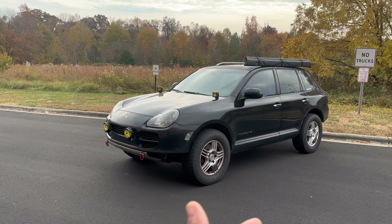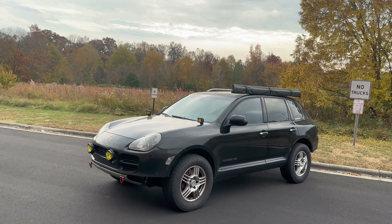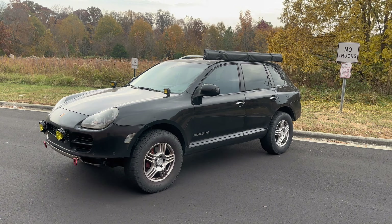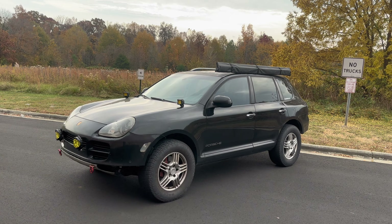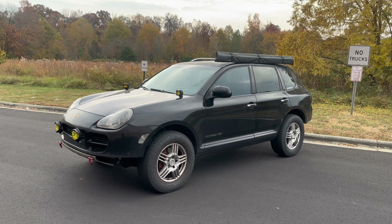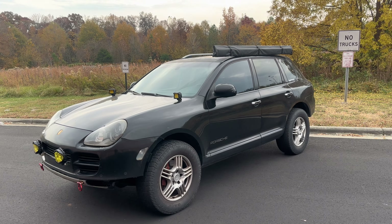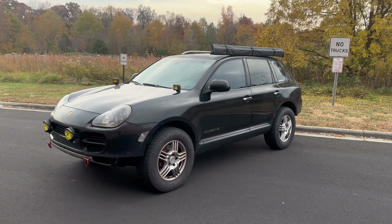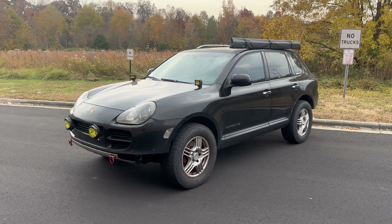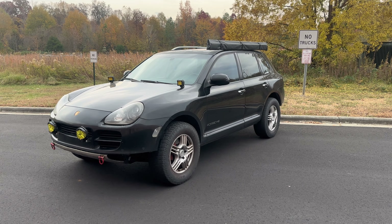This car has 242,000 miles on it and I drove it from California to North Carolina — roughly 2,230 miles — with zero issues. No overheating, no weird electrical problems, nothing that made me worried. The transmission does lack in responsiveness and will end up giving problems eventually, though I'm not sure what the previous owner may have done to service it.